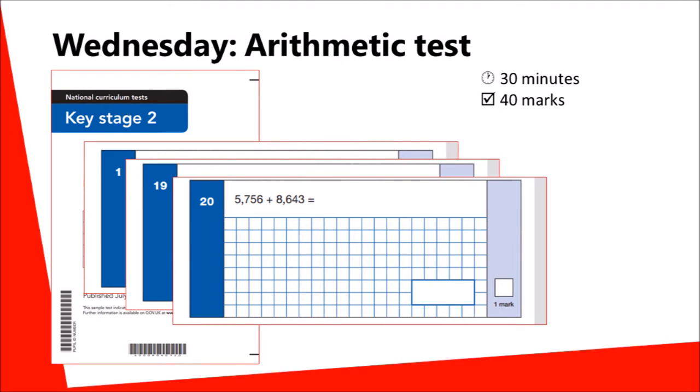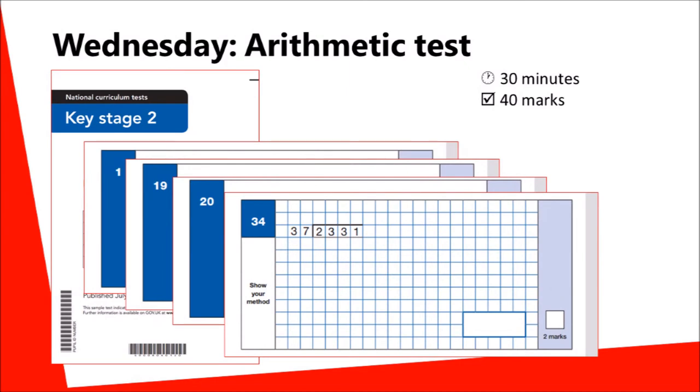Some questions require the use of the long method of multiplication or division. These questions are awarded two marks. Children may still get one mark if they make a small error in the calculation but follow the approved strategies.